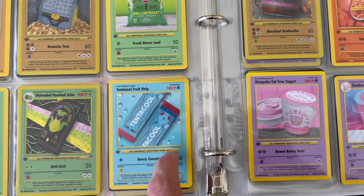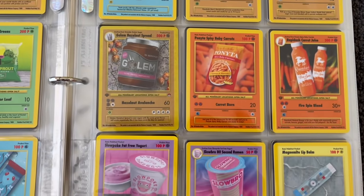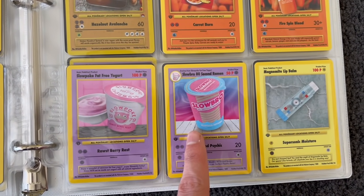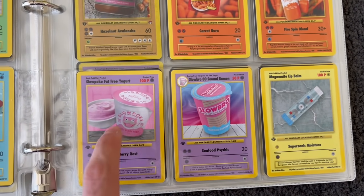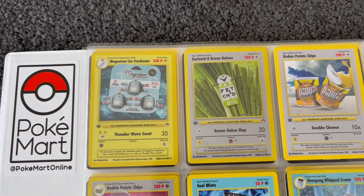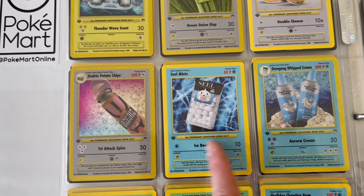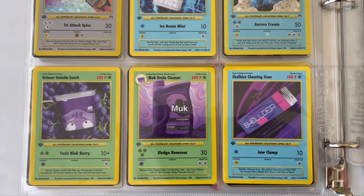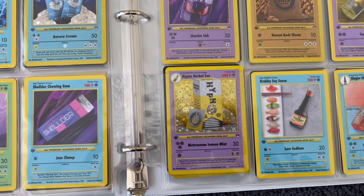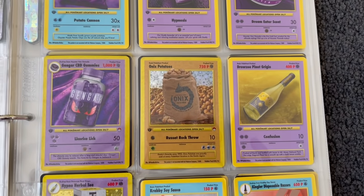Geodude Men's Deodorant — why is he stinky? Graveler Brown Sugar. Golem Hazelnut Spread — that's like Nutella. Spiced Carrots for Ponyta. Slowbro 80 Second Ramen, and Fat Free Yogurt — Slowpoke on a diet out here. Then Lip Balm for Magnemite, and Magneton Car Freshener. Farfetch'd Potato Chips, then obviously the Pringles can for Dodrio. Tic Tacs for Seel. Then Muk which is the drain cleaner. Then Gelatine Snack. Chewing Gum for Shellder, then the Essential Oils, and Gengar is the CBD Gummies — which kind of makes sense, actually.